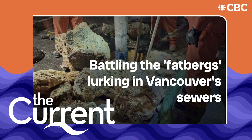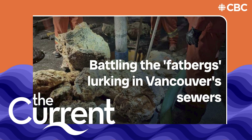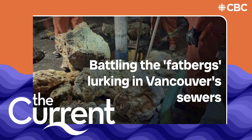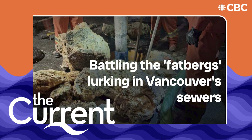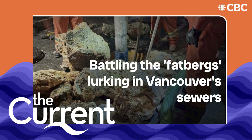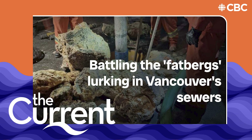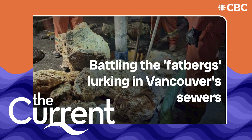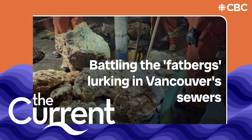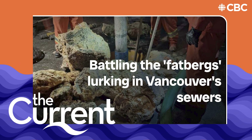One last consumer question: a lot of people pour fat down their sink with some hot water, thinking that'll make it go through. Is that a myth? 100%. Hot water cools, and as soon as it starts to cool, it can solidify in your pipes and in our sewer system. Keep it out of the system, please. Barry Orr is the Canadian representative for the International Water Service's Flushability Group and spokesperson for the Canadian Municipal Enforcement Sewer Use Group.